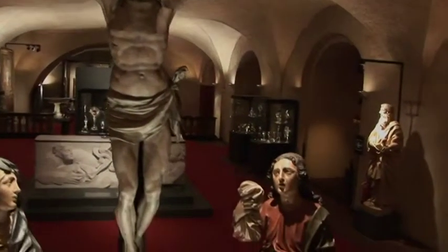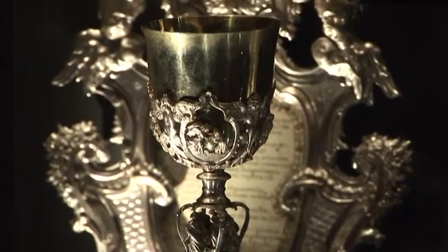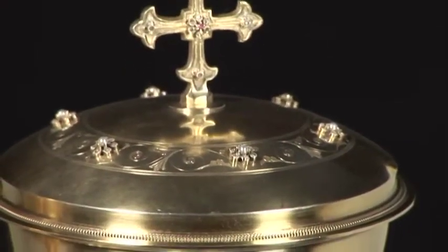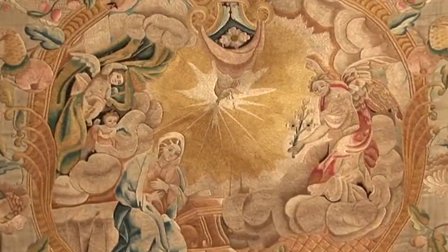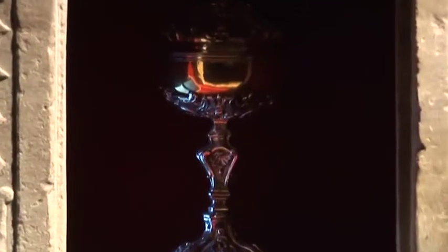The Second Vatican Council addressing artists said: 'The world we live in needs beauty so as not to lapse into desperation. Beauty, like truth, puts joy into the heart of men and is a precious fruit that resists the wear and tear of time, uniting generations and creating communication out of admiration.' The Diocesan Museum of Turin wants to contribute to the preservation and promotion of this beauty because, as Pope Benedict XVI wisely observed, works of art nourish a taste for beauty in those who look at them and the amazement of the mystery of God.